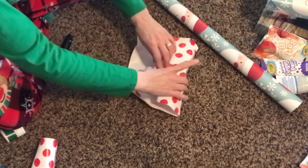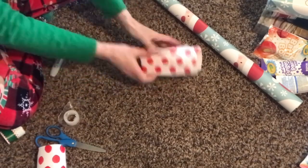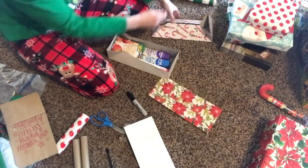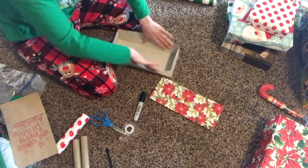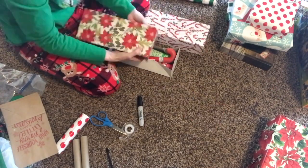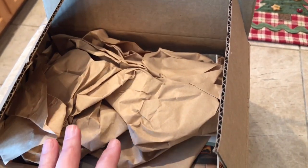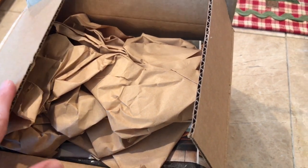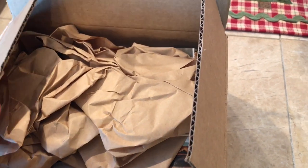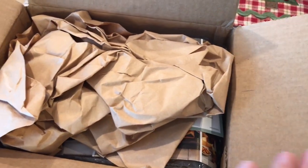A present came for me and my husband. This is from Kay Carter — she's such a sweetheart. She sends us something every year. And this is from Harry and David. I don't know what it is, but let's have a look.